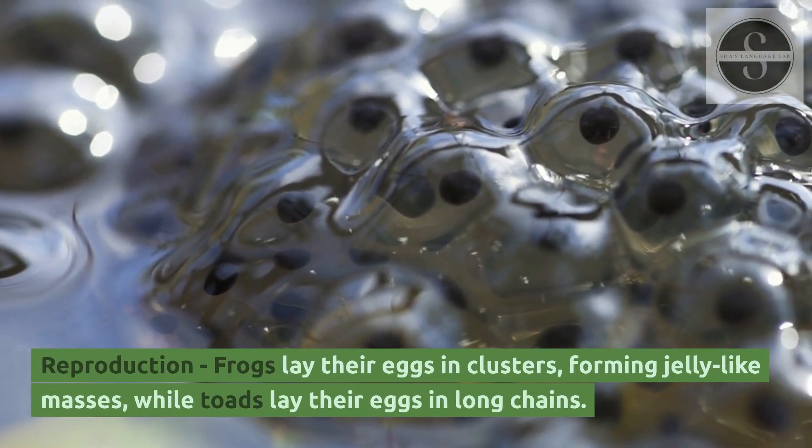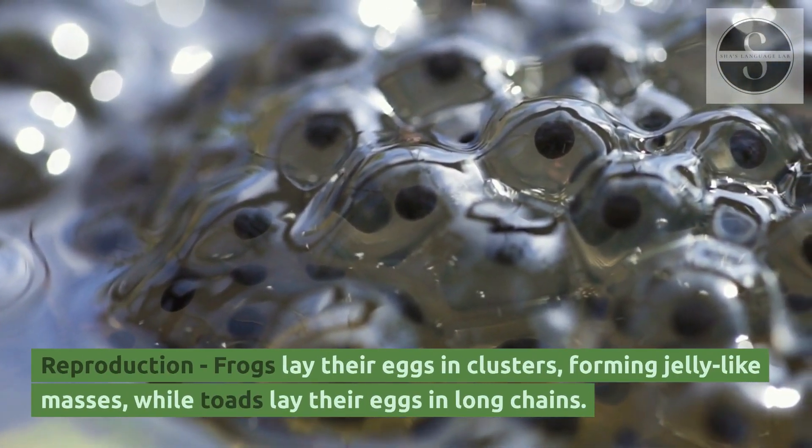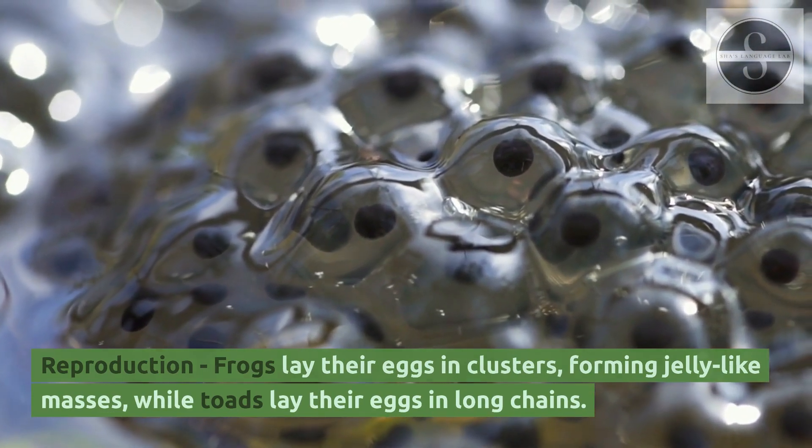Reproduction: frogs lay their eggs in clusters, forming jelly-like masses, while toads lay their eggs in long chains.